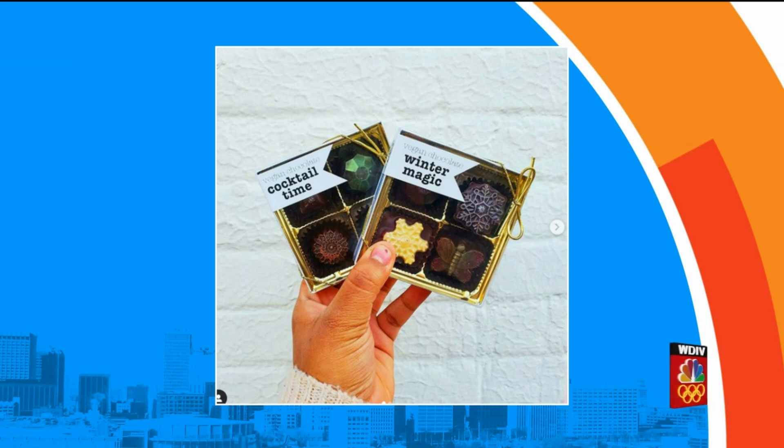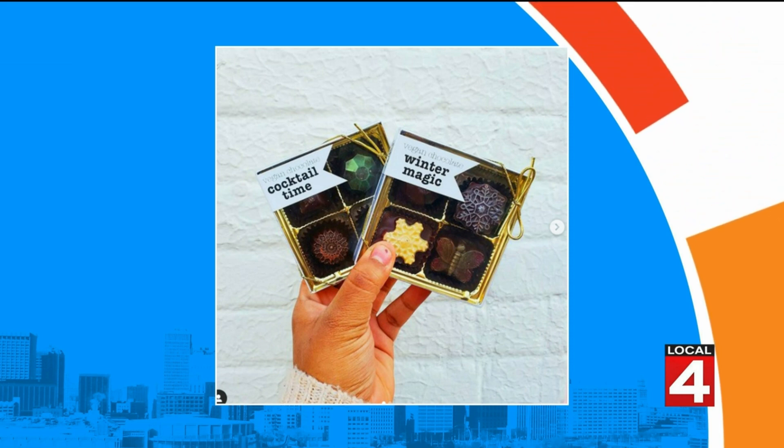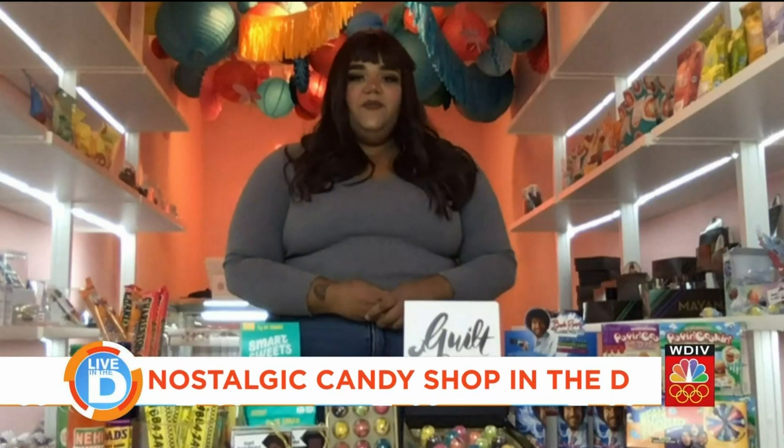We're looking at something called Cocktail Time and Winter Magic — what are those two things? Those are both part of the vegan bonbons that we carry. They are 100% vegan chocolate, which is just great.